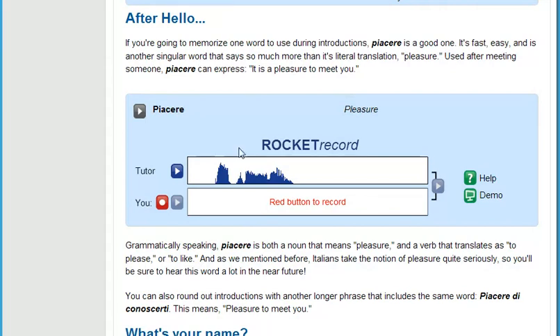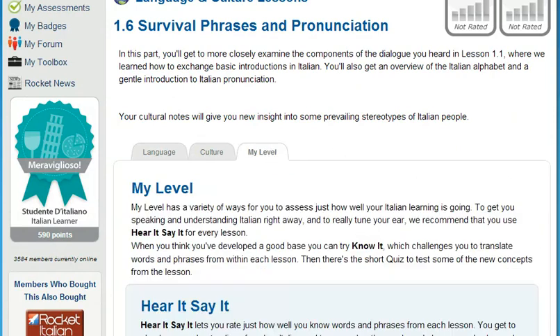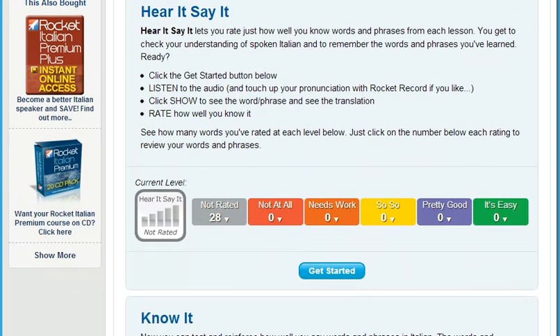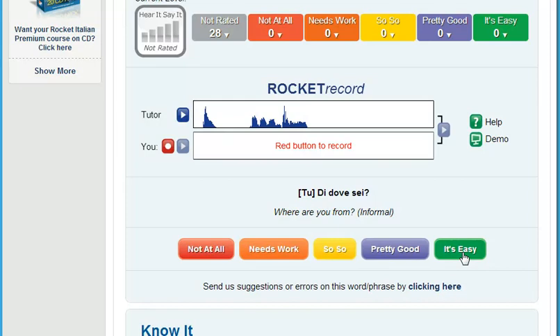Next, test how well you understand a native speaker. Training your ear can be one of the things that learners find the hardest to master. Our testing tool, Say It, plays you a randomly selected track from within each lesson. After listening to this track, you're prompted to record yourself saying the word or phrase. Compare yourself to the native speaker, and then rate how well you understand what the speaker was saying. This is a very powerful tool to tune your ear.